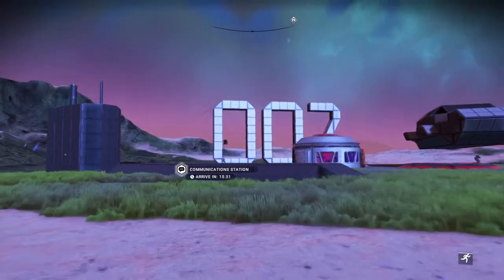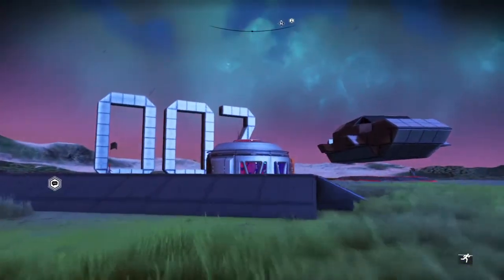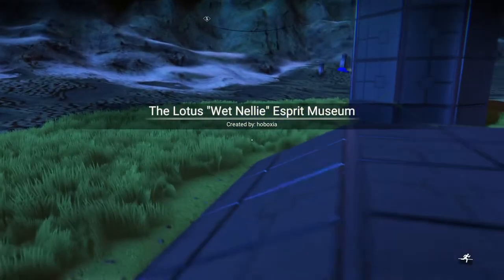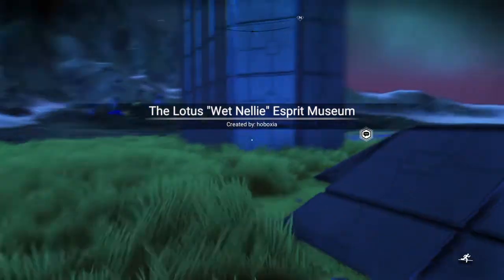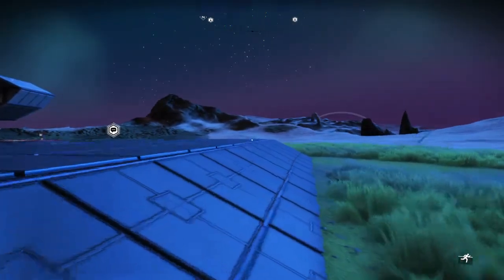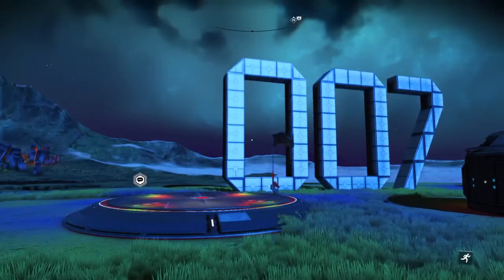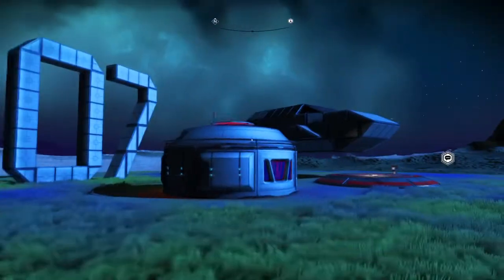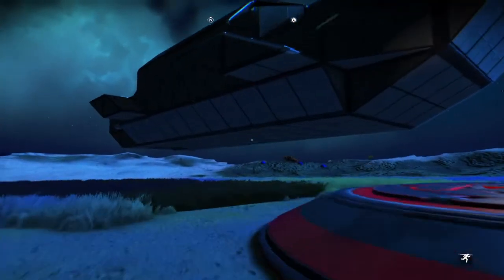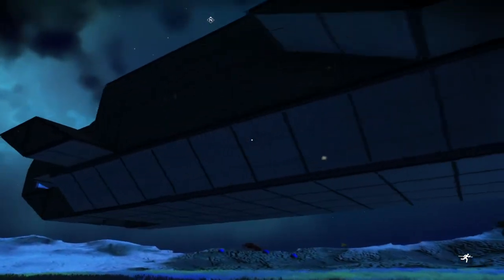Oh, it's a 007 — I see. And there is, oh yeah, it's like a submarine. I wonder if I'm gonna have to dig it up, because it looks like they built a submarine and it's underground. That's pretty cool. Yeah, I think I'm gonna have to try digging it.